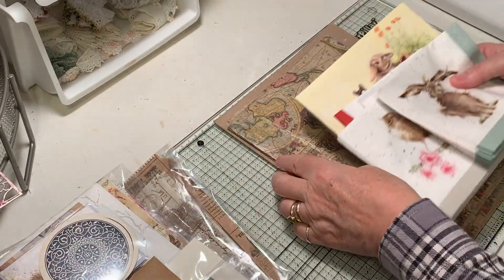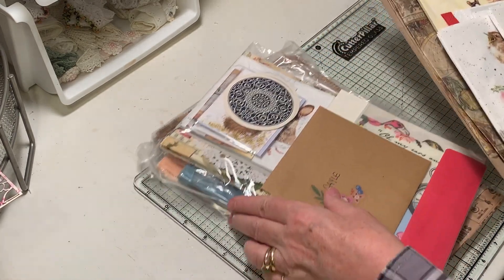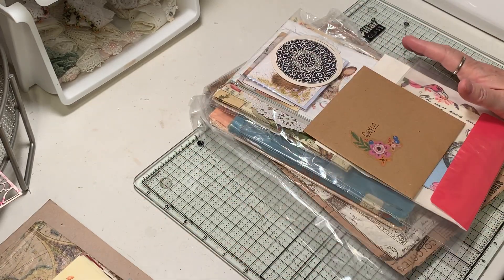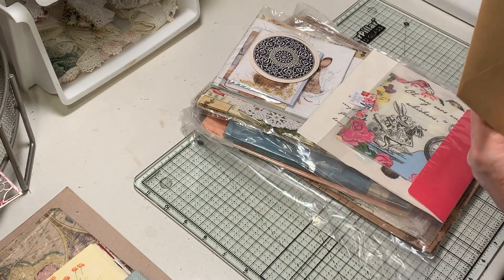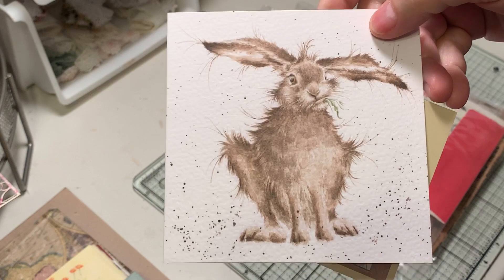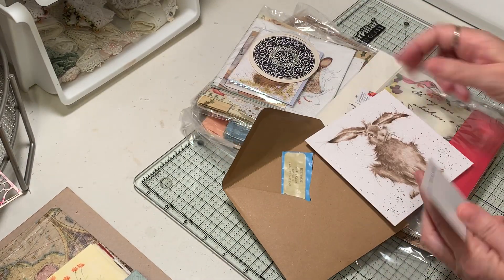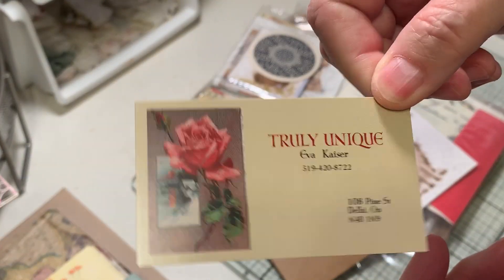She is in Ontario, so it takes a little bit for it to get here to the US, but well worth the wait as you could see. Prior to getting my order, I'd gotten a happy mail from Eva and she used this card - she has a card too. Here's her card, and this is her Etsy right here.